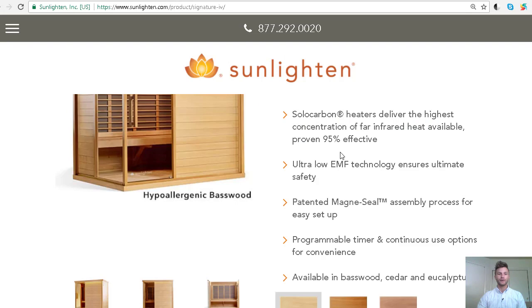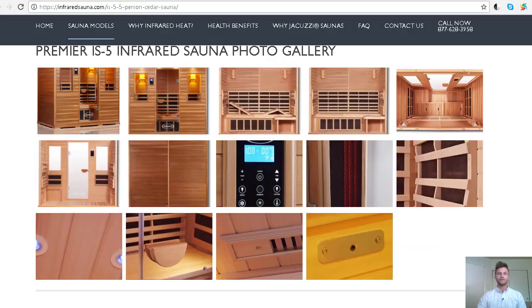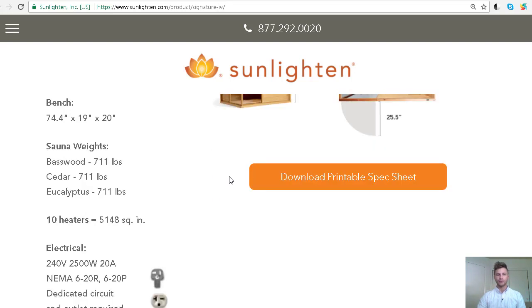Let's take a look inside the sauna. There are some subtle differences. The interior and exterior dimensions are pretty darn close between the two. By the way, the other brand is the Jacuzzi Premier 5 — that's the model name. The dimensions are pretty similar and the weight is actually pretty similar too, somewhere around 700 lbs for both.